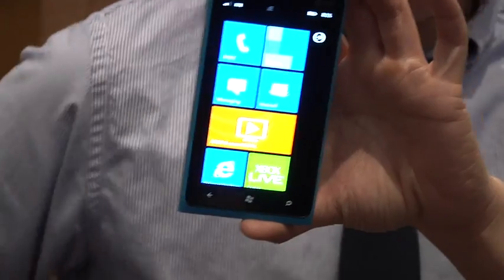Hey, I'm Will from Tested. I'm Norm from Tested. We're here at Digital Experience. As you know, that is a Nokia Lumia 900. 900.